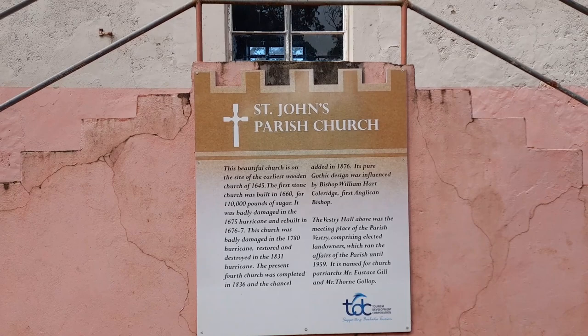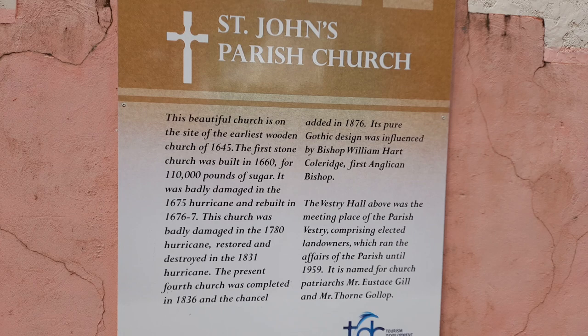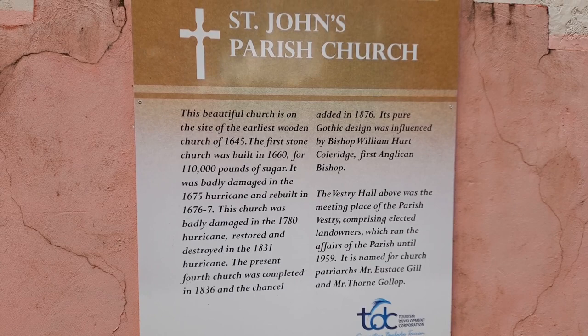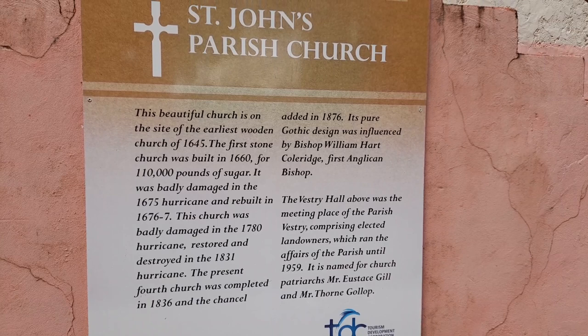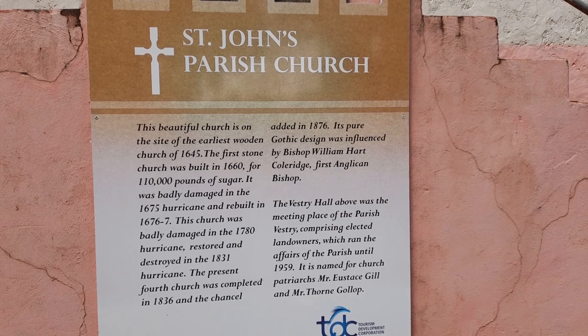This sign board says: this beautiful church is on the site of St. John Parish Church. Of the earliest wooden church of 1645, the first stone church was built in 1660 for 110,000 pounds of sugar. It was badly damaged in the 1675 hurricane and rebuilt in 1677. Damaged again in the 1780 hurricane, restored, and destroyed in the 1831 hurricane. The present and fourth church was completed in 1836 and the chancel added in 1876. Its pure Gothic design was influenced by Bishop William Hart Coleridge, the first Bishop. The vestry hall above was the meeting place of the parish vestry comprising elected landowners which ran the affairs of this parish until 1959.